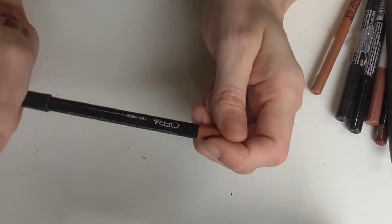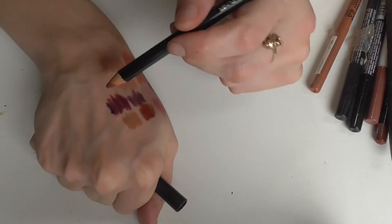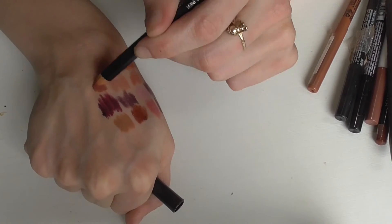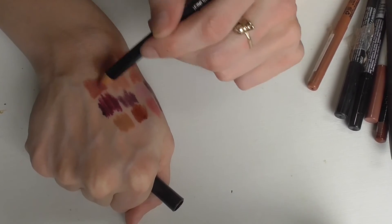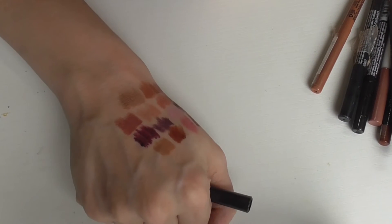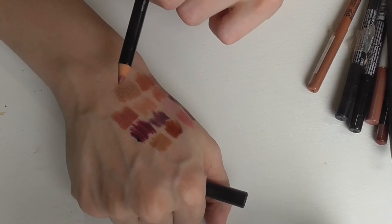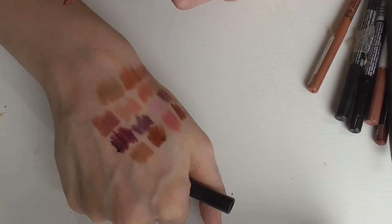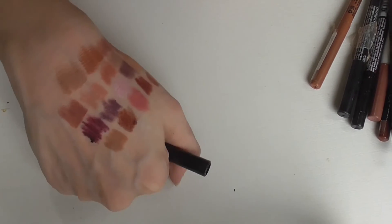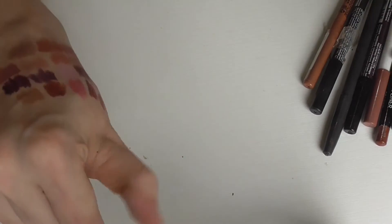This is an Ofra lip liner in the shade Wine. I don't even know if Ofra still sells lip liners — I've had this forever. It's a pretty good lip liner with a nice, easy-to-use matte formula. It's a basic purple eggplant-nude shade. If they do still have lip liners, they're a good quality.